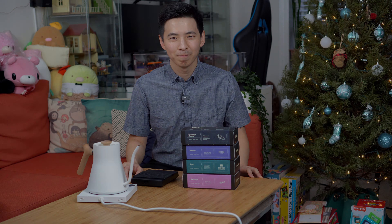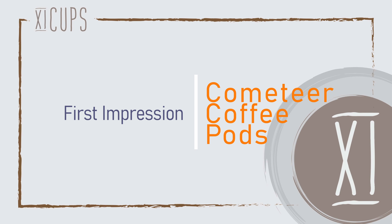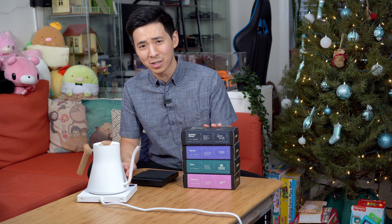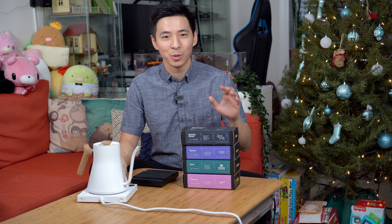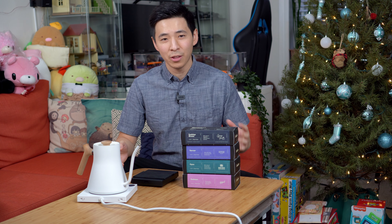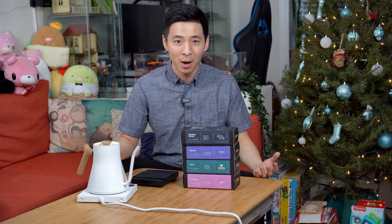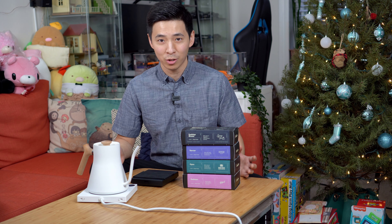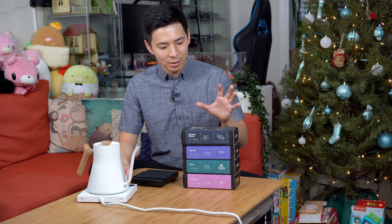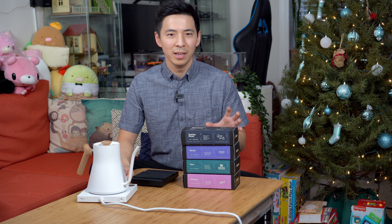Before we get started I want to talk a little bit about this company. I first came across this when I was just browsing Instagram. At first glance I didn't really give it much thought because I thought it was just another one of those coffee pot companies that make mediocre coffee. However, upon looking into it a little bit further I realized that these pots are a little bit different than what I thought.